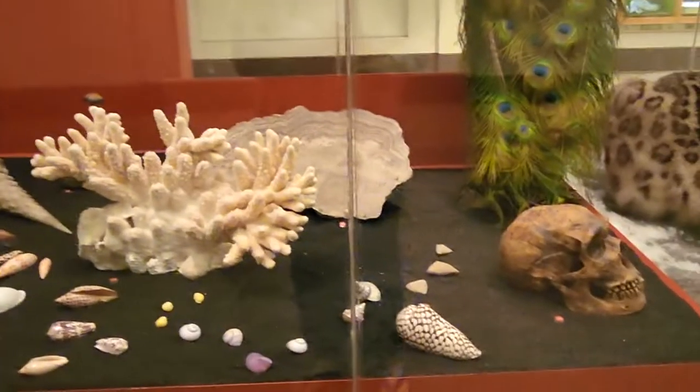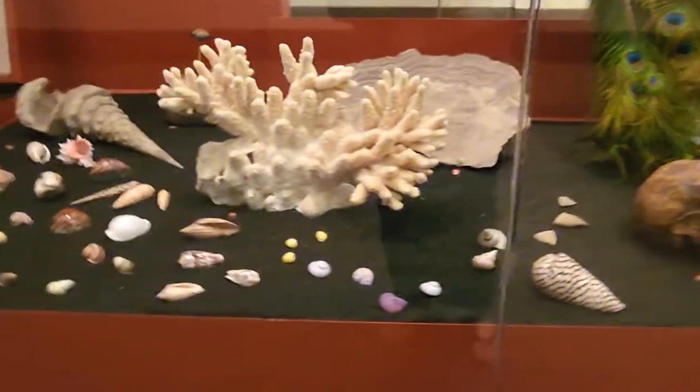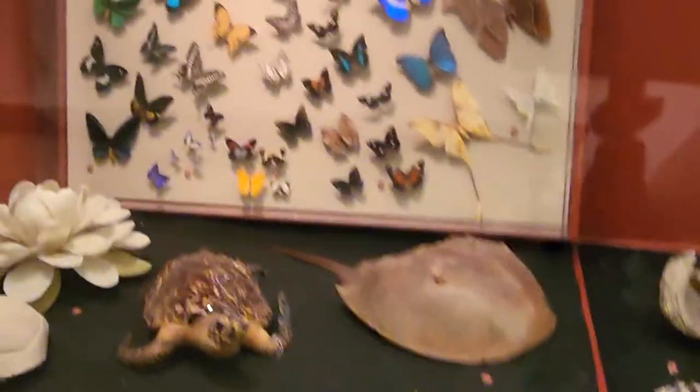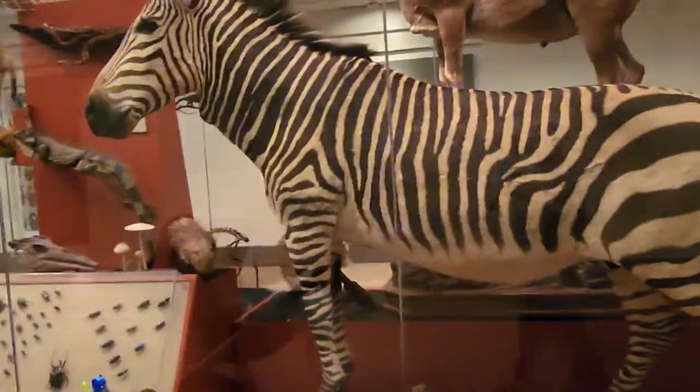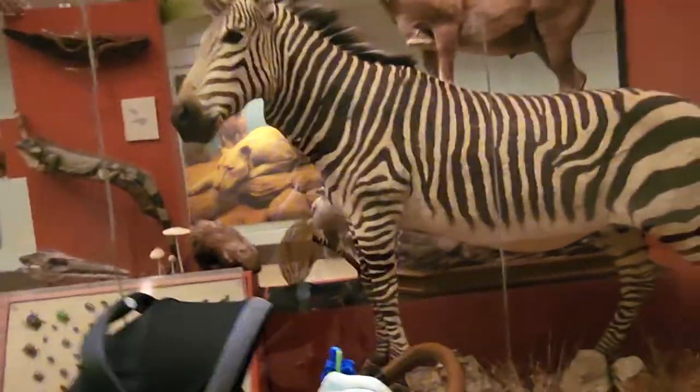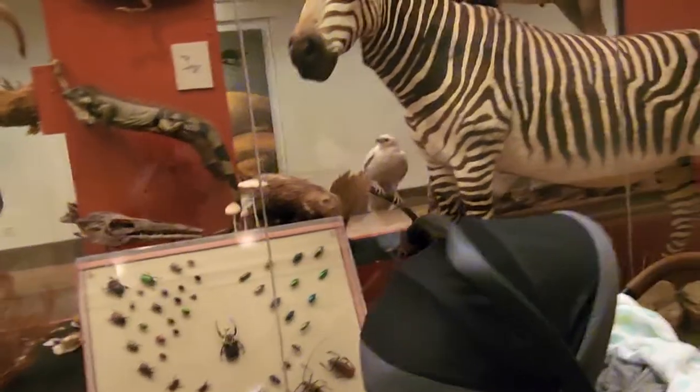Look, guys, how awesome — a skull, a bunch of shells, beautiful butterflies. Oh my god, I'm not gonna lie, this looks better than the zoo because you can actually see the animals up close. There's even beetles — there's so much stuff here.